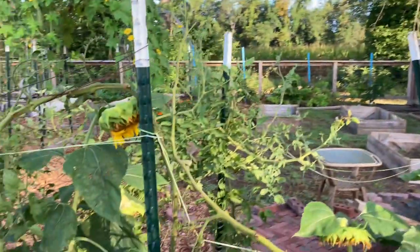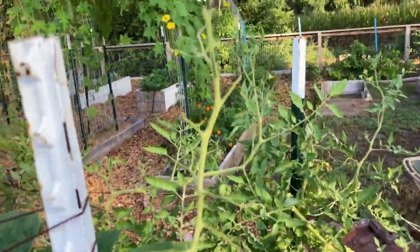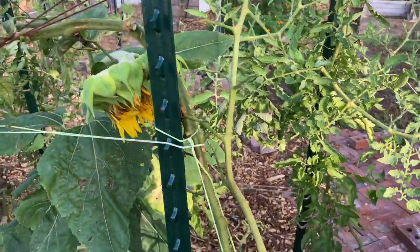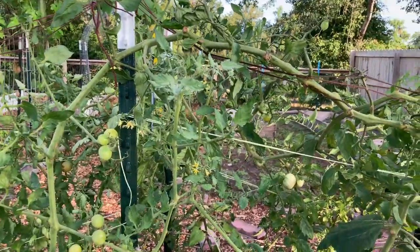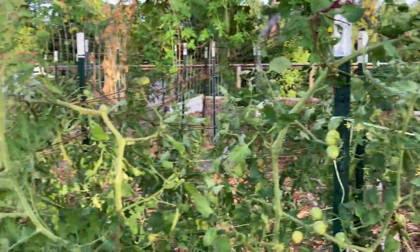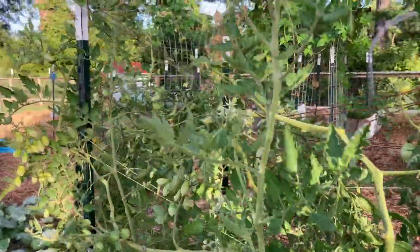Also, I need to get taller T-posts. These T-posts are not cutting it — they're six foot tall but you pound them into the ground a foot, so now they're only about four feet something inches tall, not tall enough for these tomatoes; they're all leaning over. This one is completely stripped of its leaves. That, my friends, is a worm problem. There is a hornworm somewhere in this garden. A way to save some time when you're hunting for hornworms is to start at the top of the plant because they like the new growth best, which makes sense.